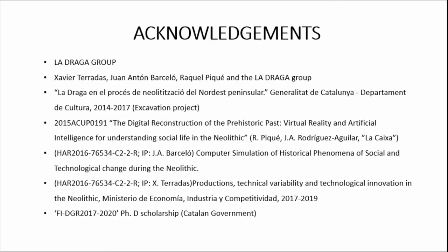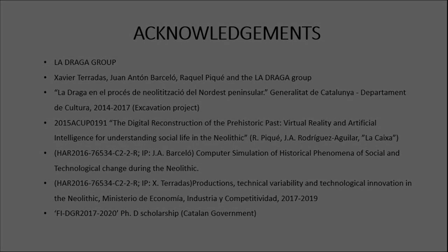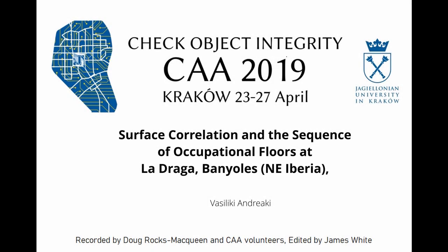Thank you very much. Acknowledgements go to the La Draga group — without them we wouldn't have received all the information and necessary data for this research — as well as the PhD scholarship and all the projects that have helped to develop this research. Thank you very much.